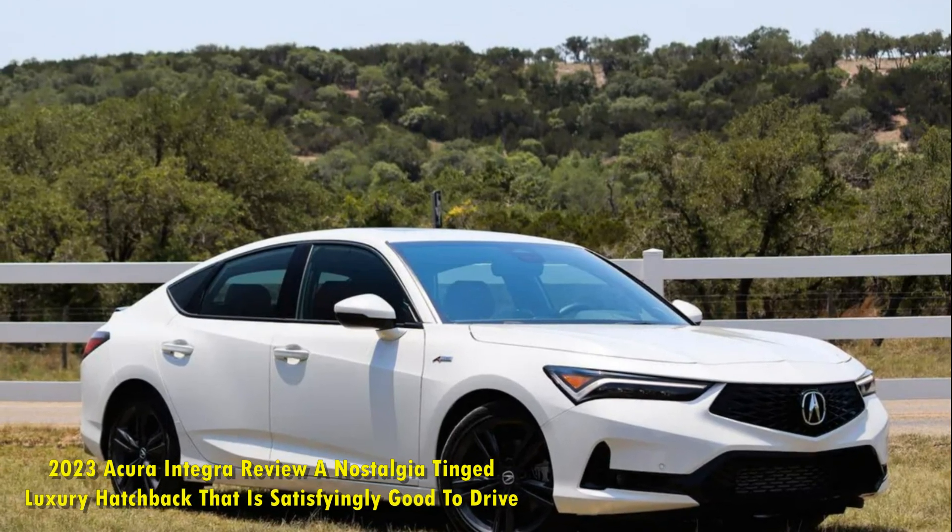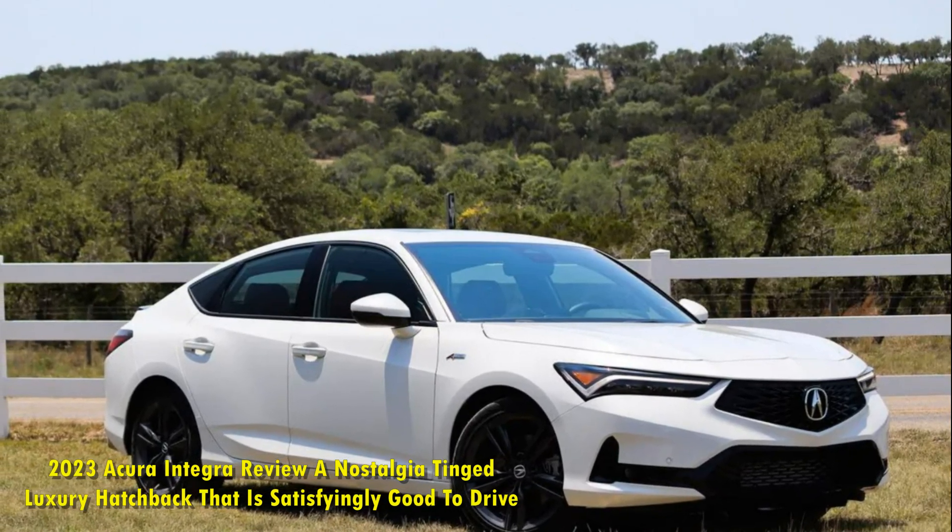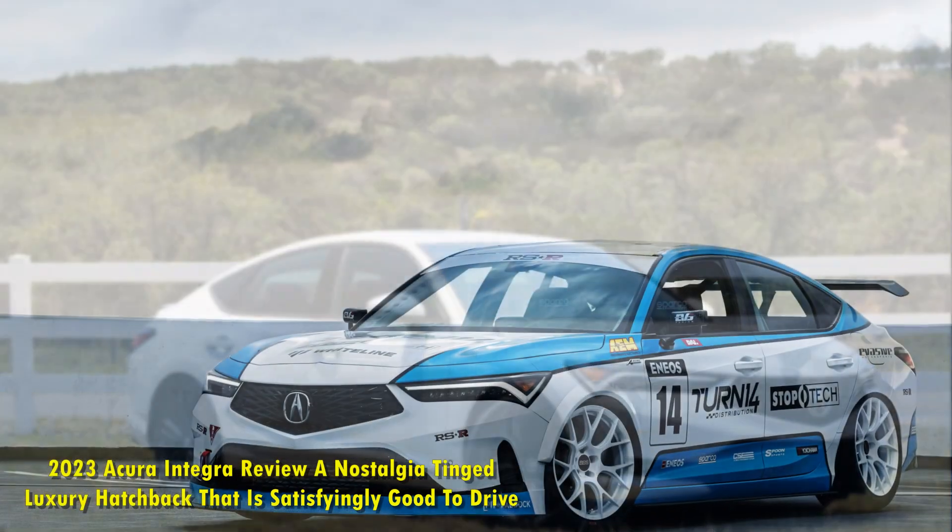2023 Acura Integra Review. A nostalgia-tinged luxury hatchback that is satisfyingly good to drive.